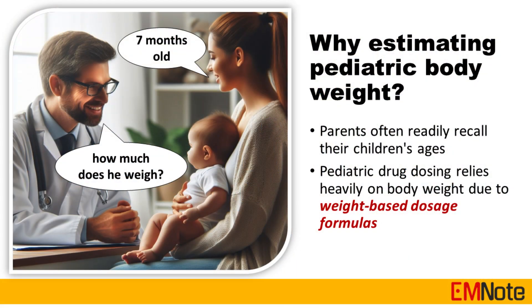Pediatric drug dosing relies heavily on body weight due to weight-based dosage formulas. However, it is often difficult to obtain body weight during resuscitation. In addition, parents often readily recall their children's ages instead of weights.